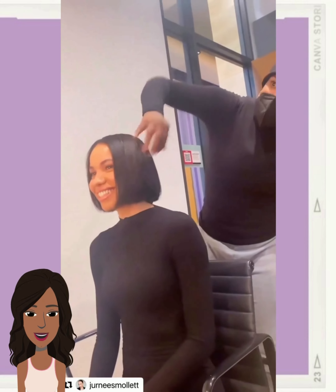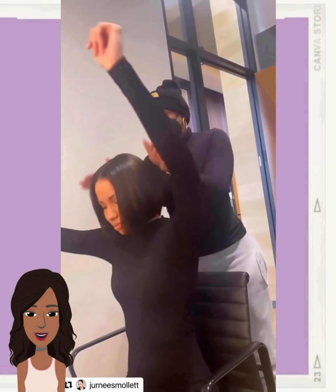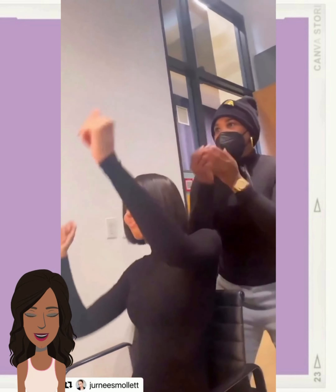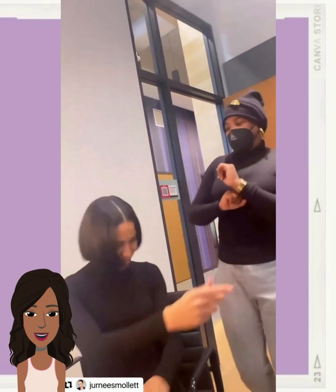And then we have Journey rocking a bob style. I love her with short hair — a bob is definitely her vibe, and she is such a talented actress.